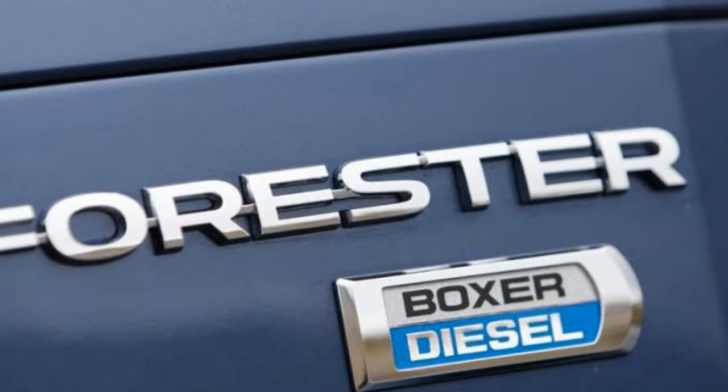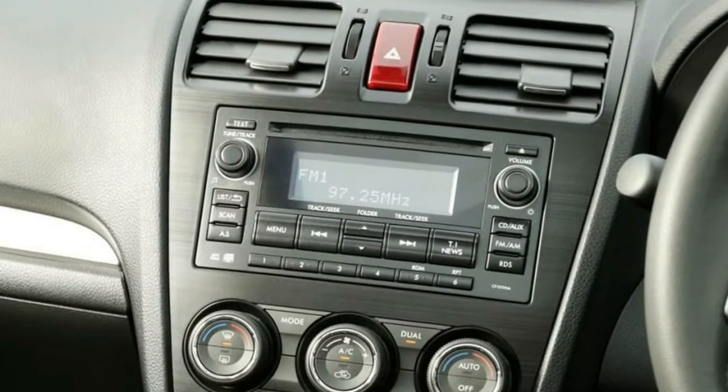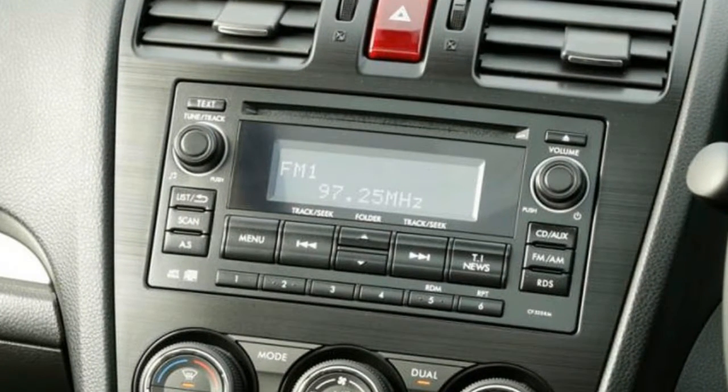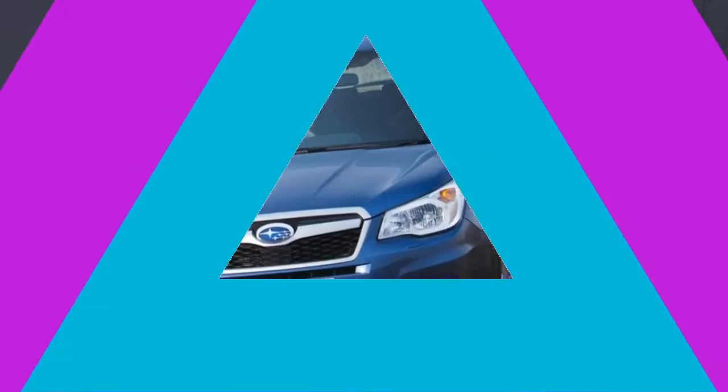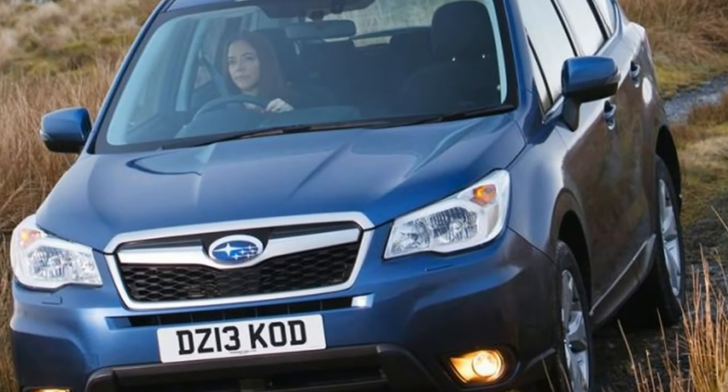Subaru gave the Forester a midlife nip and tuck in 2016, to keep it looking fresh alongside more modern rivals. All cars got a redesigned grille, updated headlights and some chrome trim on the bumpers. A giant bonnet scoop used to mark out the turbo model in the 1990s.